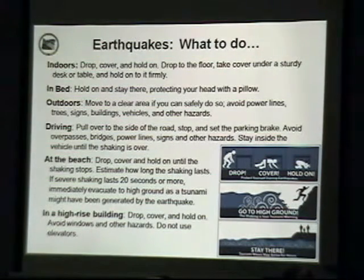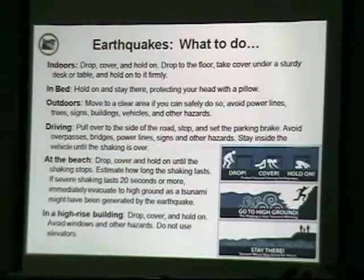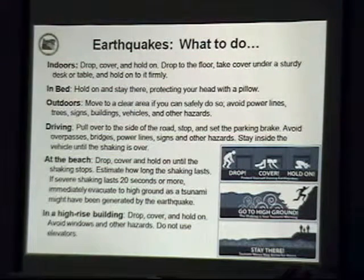If you're outdoors, get to a clear area if you can do so safely and stay away from hazards overhead like power lines, telephone poles, and trees. If you're driving, pull over to the side of the road, stop, turn on your emergency brake, stay away from objects above, and just wait for the shaking to pass.